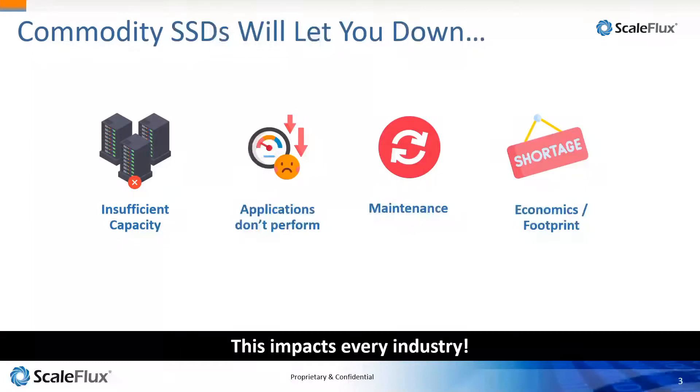Maintenance is another issue. Flash is a consumable device — we've already learned this as we adopted SSDs. In high write environments, drives wear too fast, and when that happens, you're no longer aligned with your server refresh cycles. You have maintenance issues where you need to physically pull out SSDs that are no longer performing and replace them with new drives.